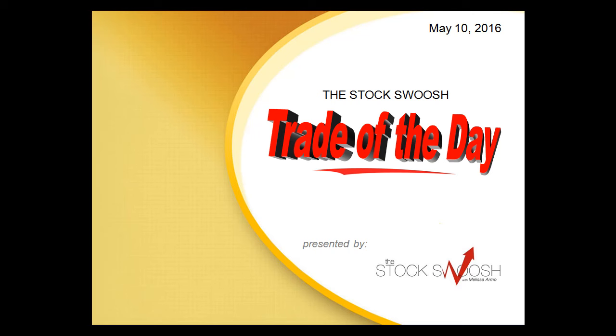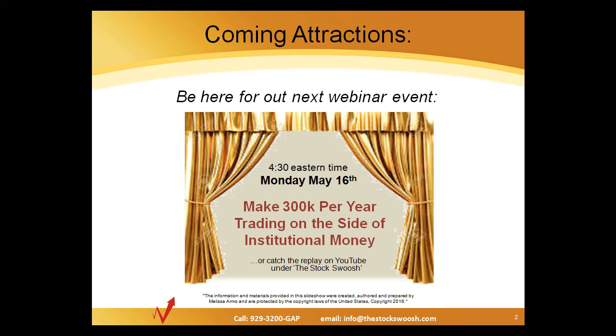Hi everyone, and welcome to the Stock Swoosh Trade of the Day for May 10, 2016, presented by thestockswoosh.com. Before we get into today's trade, I'd like to remind you: coming up this Monday the 16th at 4:30 — make $300,000 per year trading on the side of institutional money — a very important webinar that you don't want to miss.